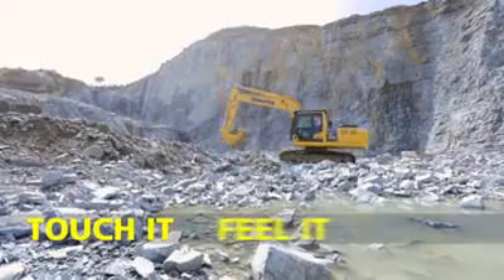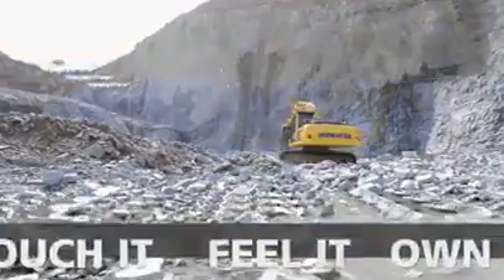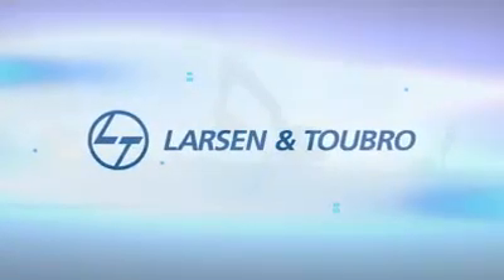The truly efficient machine. Touch it, feel it, and own it.